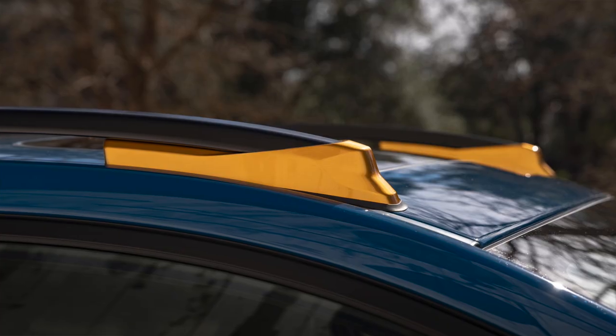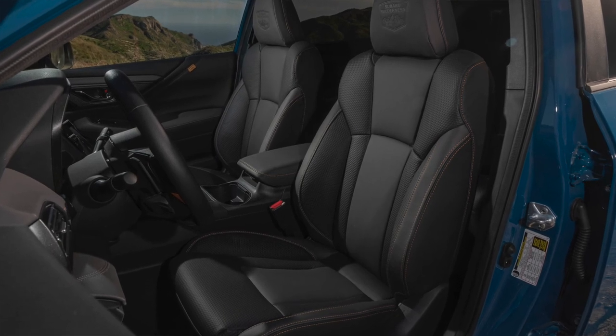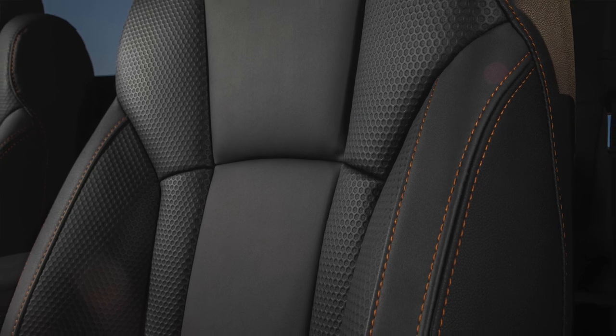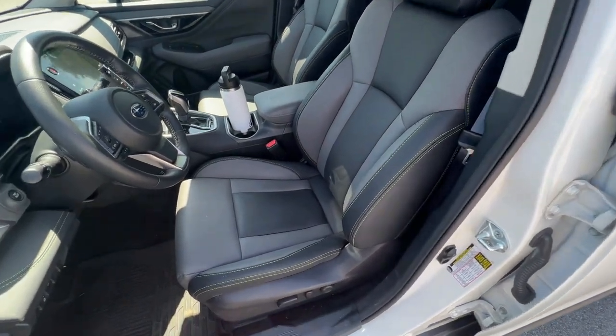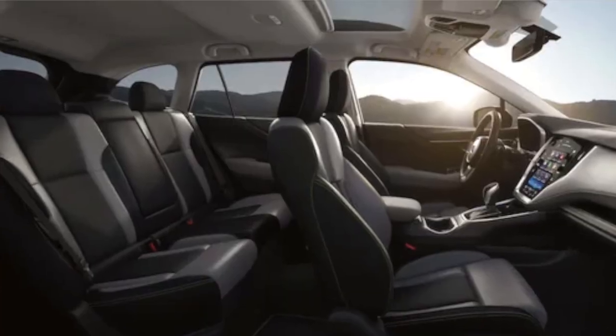No matter which exterior color you go with, you will always have the anodized copper accent pieces throughout — on the roof rails, on the tow hook mounting points. On the interior we have a dark gray or black Startex interior. This interior is water repellent and easier to keep clean. Throughout the headline of the car you have a black headliner, which is a much more stylish look and easier to keep clean compared to the gray or light tan cloth headliner seen in other Subaru models.